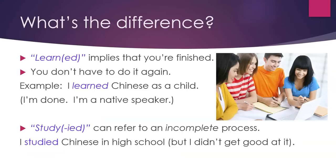What's the difference? 'Learned' implies that you're finished — you don't have to do it again. For example, 'I learned Chinese as a child.' I'm done. I'm a native speaker.